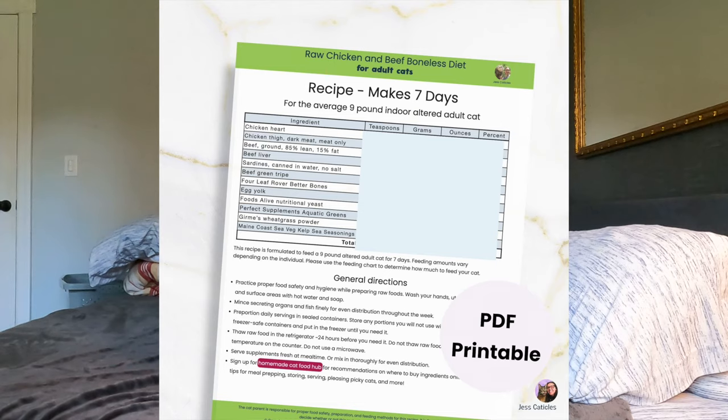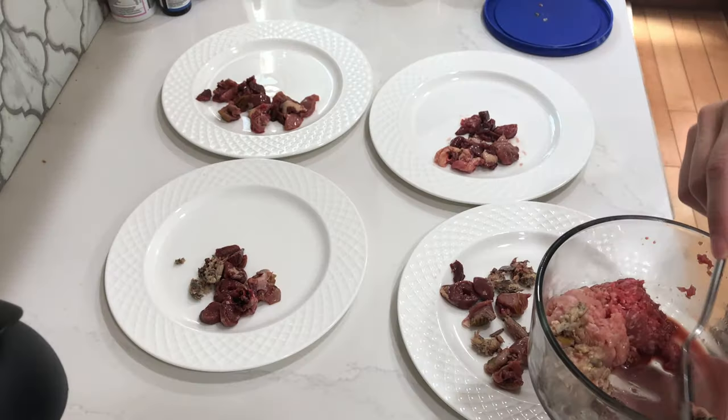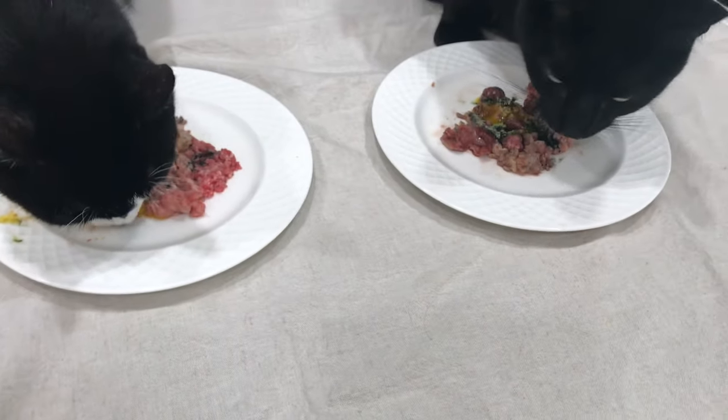How do I make homemade cat food? It's very easy — just like you would with your own food. You choose a recipe, buy the ingredients, meal prep, portion, and serve. I have an entire video that covers this from start to finish. I will put that link in the description below.